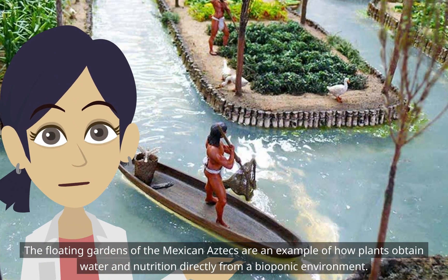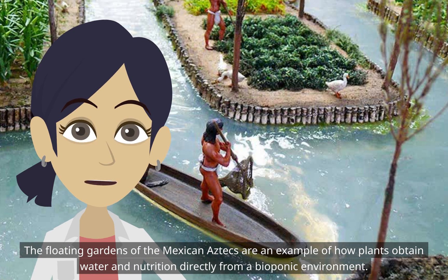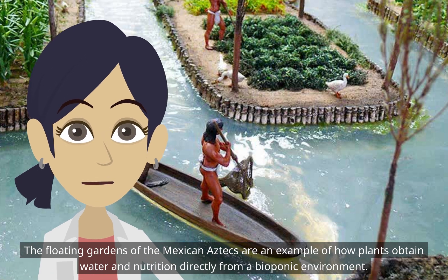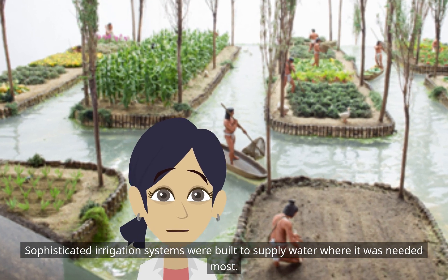The floating gardens of the Mexican Aztecs are an example of how plants obtain water and nutrition directly from a bioponic environment. Aeration and circulation were provided by falling rain or running water, and sophisticated irrigation systems were built to supply water where it was needed most.